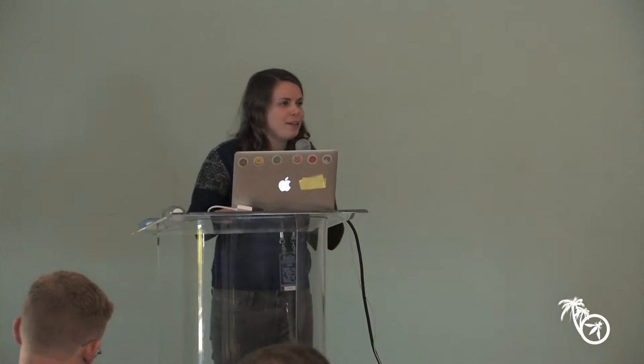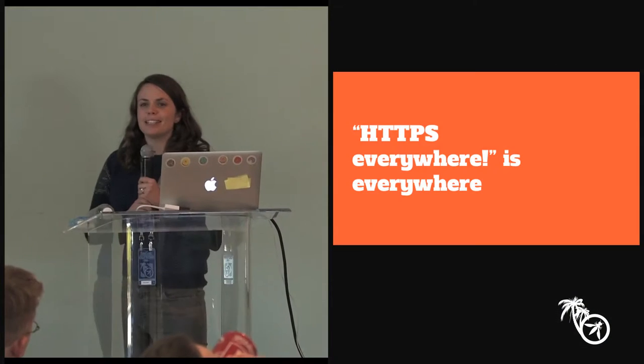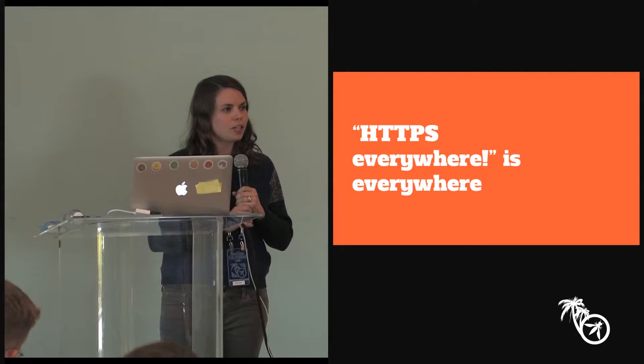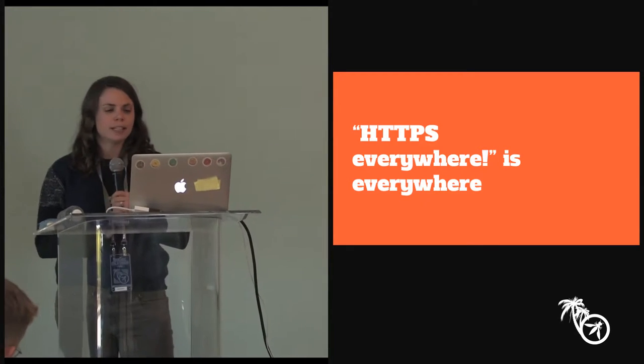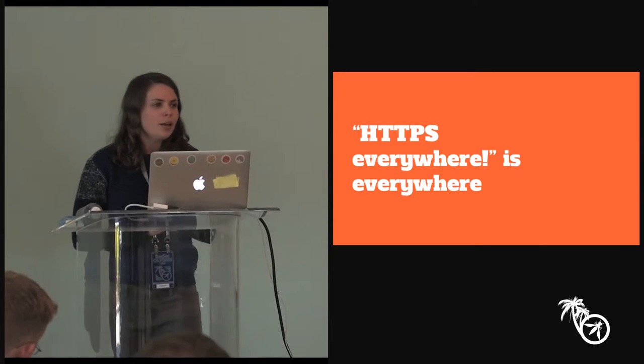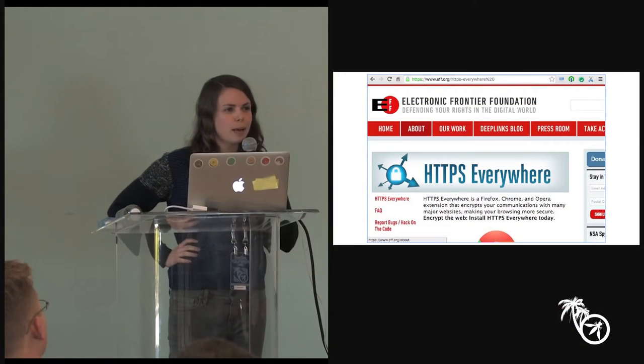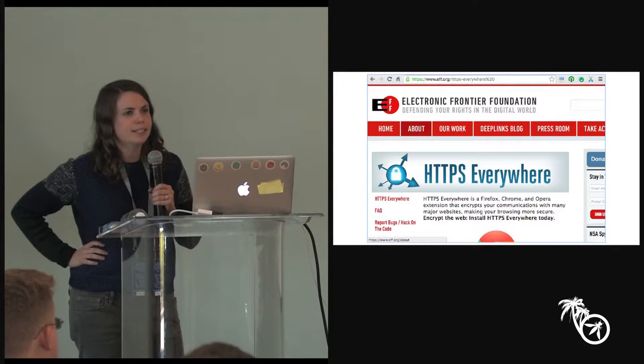I'm going to be talking about a grab bag of projects, but stick with me — there is an overall theme. I want to start by talking about this message of HTTPS everywhere. We hear it a lot these days. Modern browsers are moving in this direction. We've been hearing HTTPS everywhere for years from the EFF, who distributes a browser extension advancing the idea that the web should be HTTPS by default and insecure HTTP should be the exception.